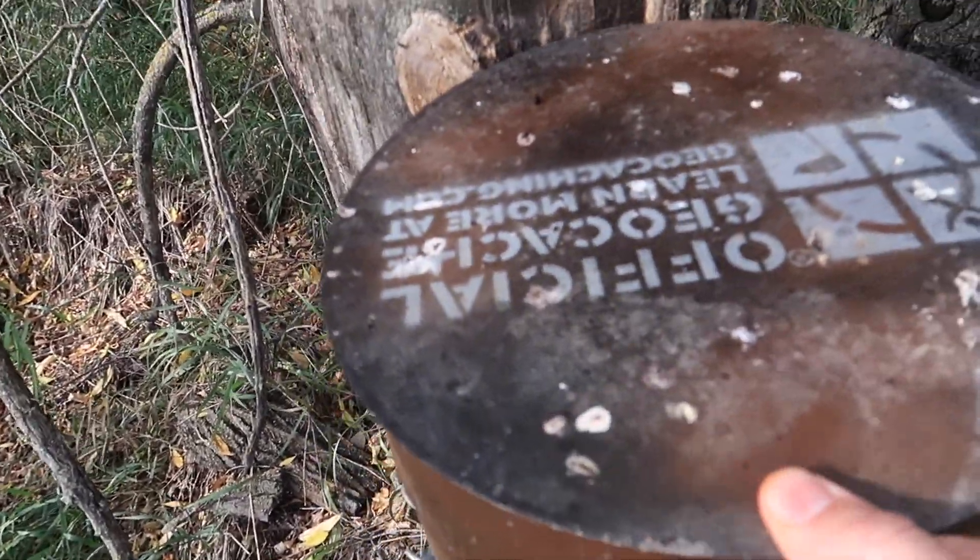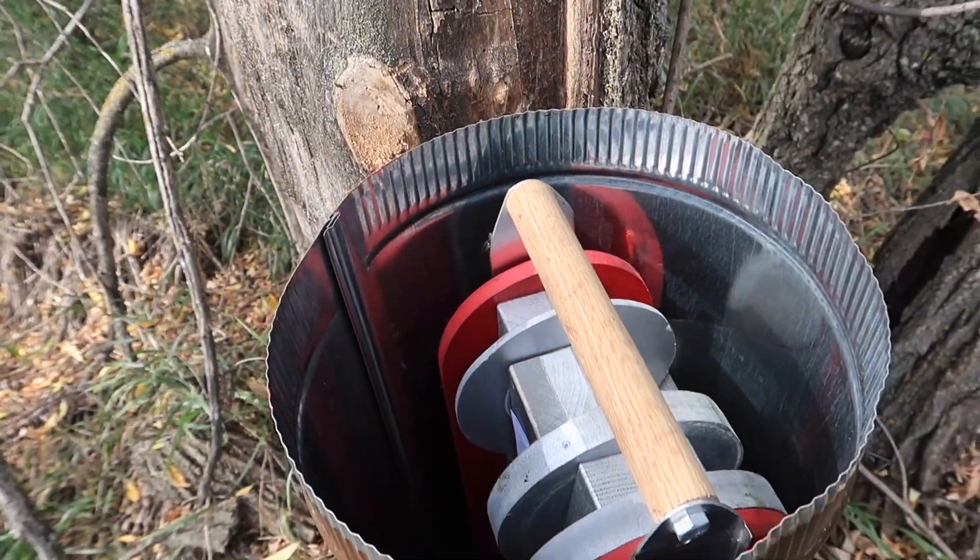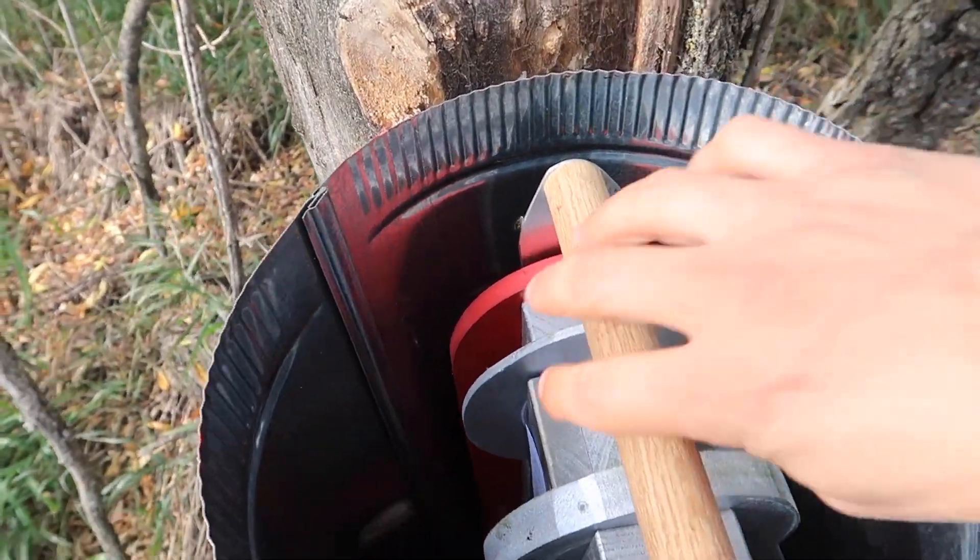Let's open it up and see the treasures inside. What? Oh my gosh.